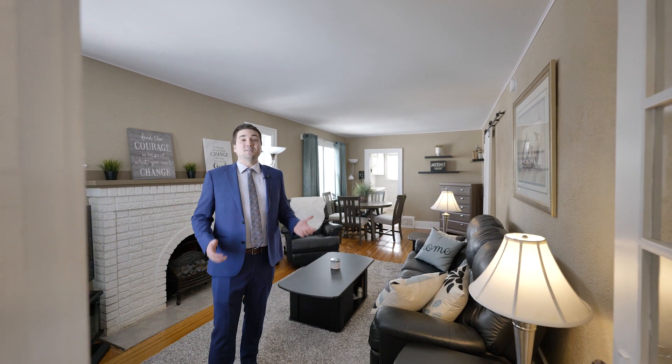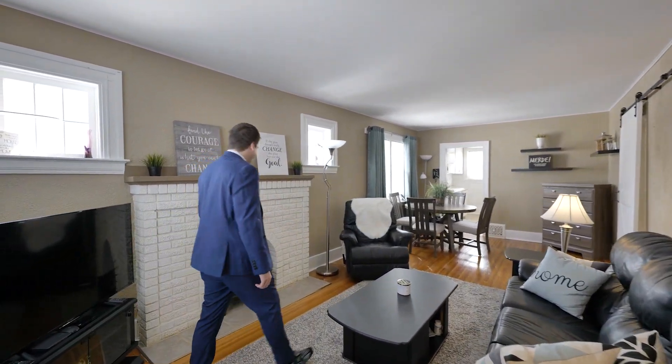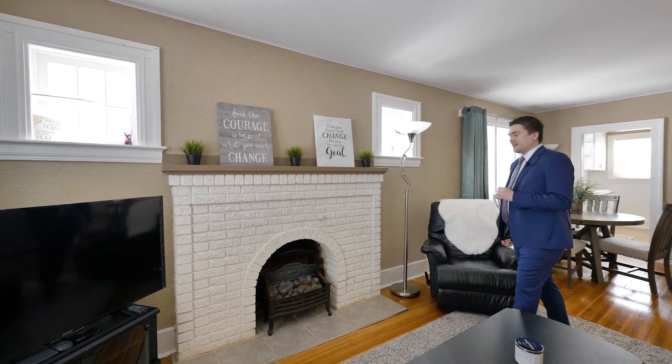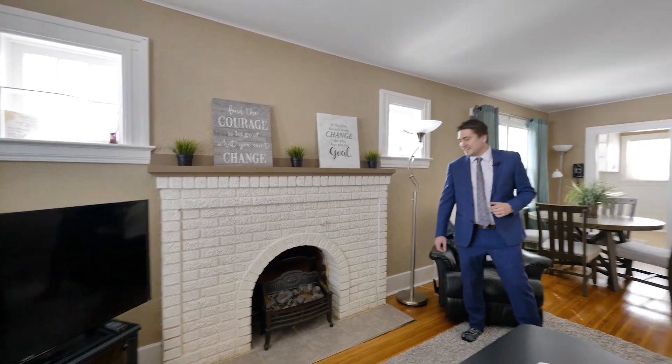We have a spacious, open living and dining room that's just loaded with character. The fireplace was decommissioned a long time ago, and now we have this electric one in its place — nice and safe, but still nice and warm.